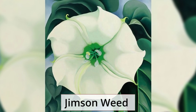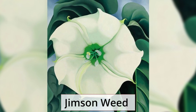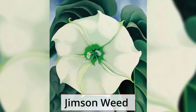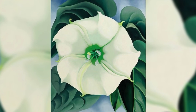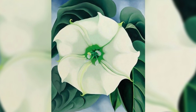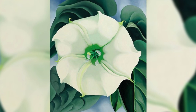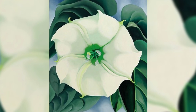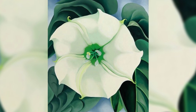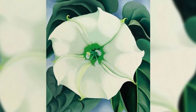Jimson Weed. One of her magnificent flower paintings, this one depicts four large jimson weed blossoms in the shape of a pinwheel. Simplified colors teamed with a rhythmic play of light and shade enhances the freshness of the flowers. She possessed an infinite fondness for these flowers irrespective of their toxic seeds.